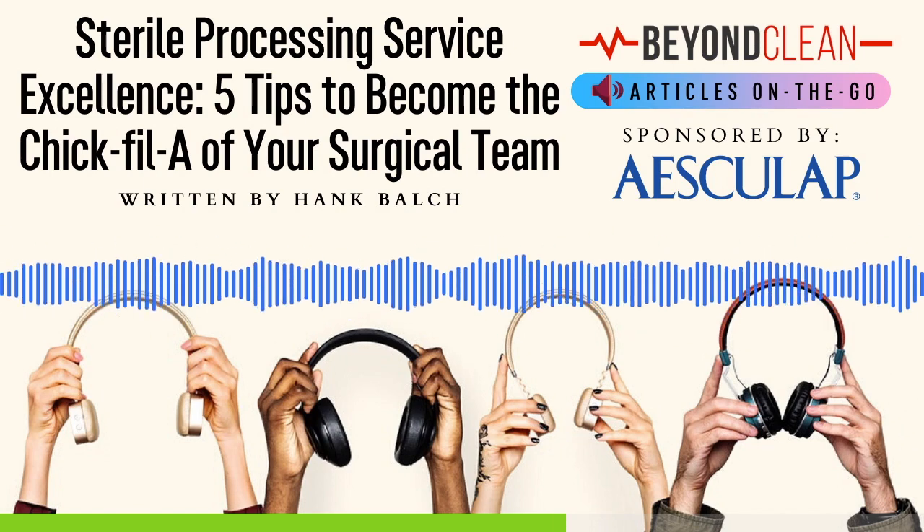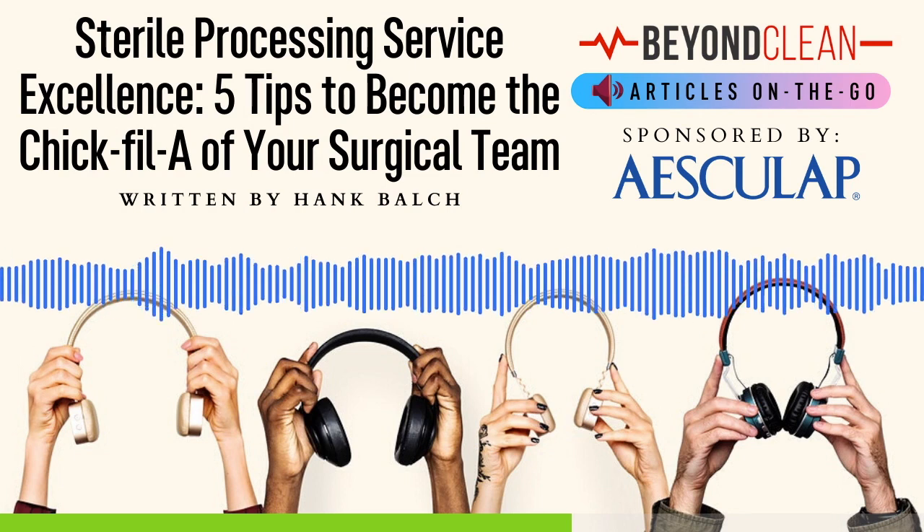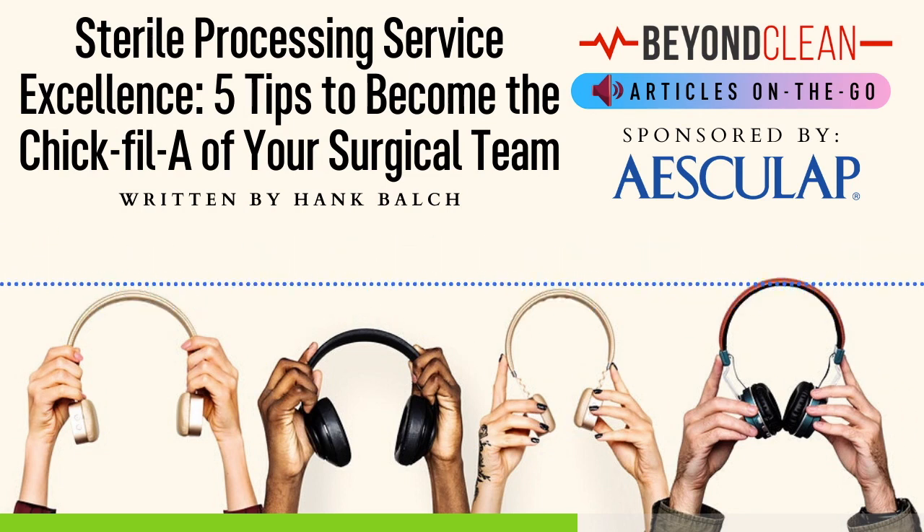Nothing resonates more with an OR manager than the words 'let me take care of that for you,' and then doing it excellently.